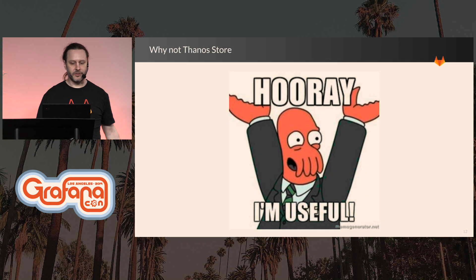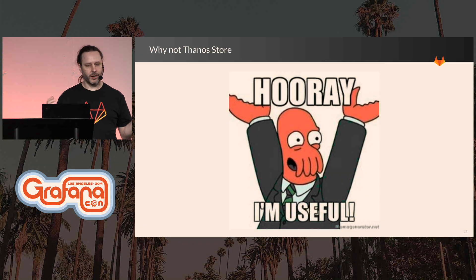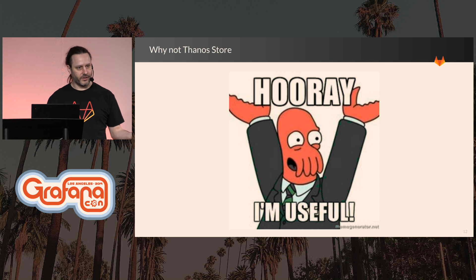Continuing to try and improve efficiency, I want to add the Thanos storage engine and add the downsampling — that'll make things even faster for everybody, and then you'll be able to do super big queries on our public dashboard without crushing our backends.